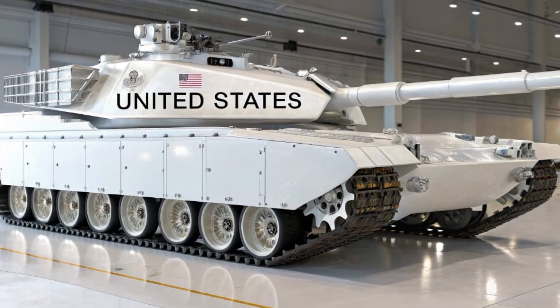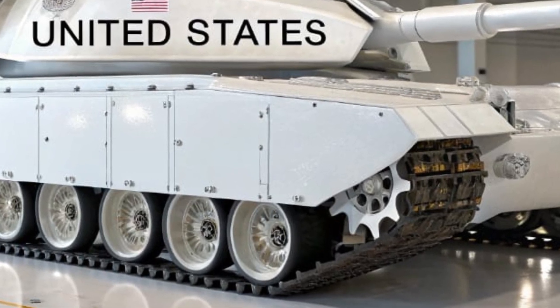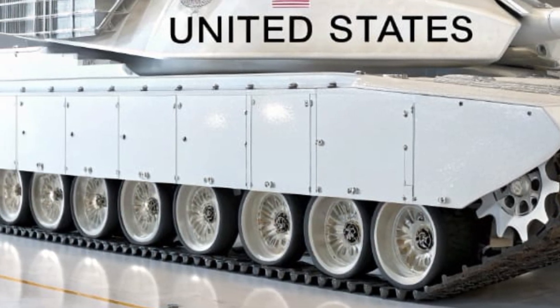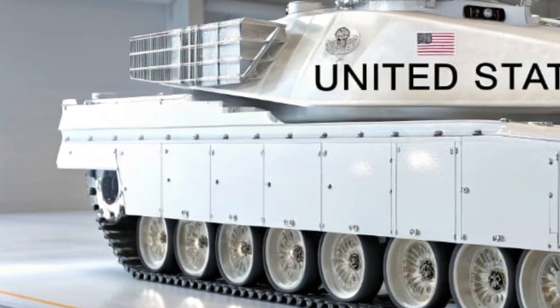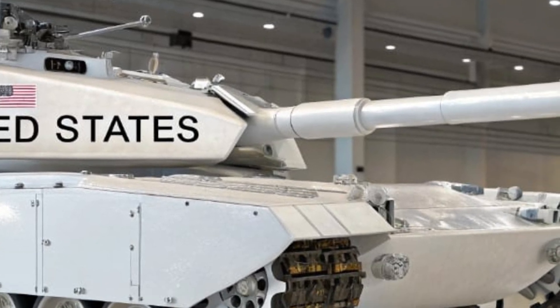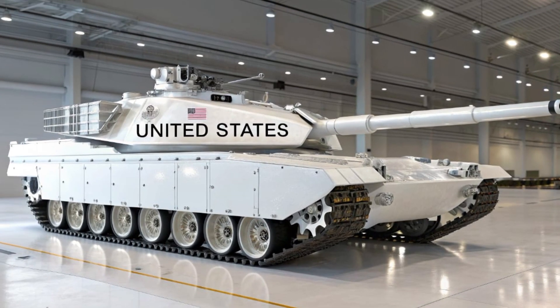The T-91 United States tank is a revolutionary concept in modern armored warfare, designed to push the boundaries of technology, firepower, and battlefield survivability. As the U.S. military continues to modernize its armored forces, the T-91 emerges as a centerpiece of next-generation warfare, blending unmatched offensive capabilities with cutting-edge defense systems.